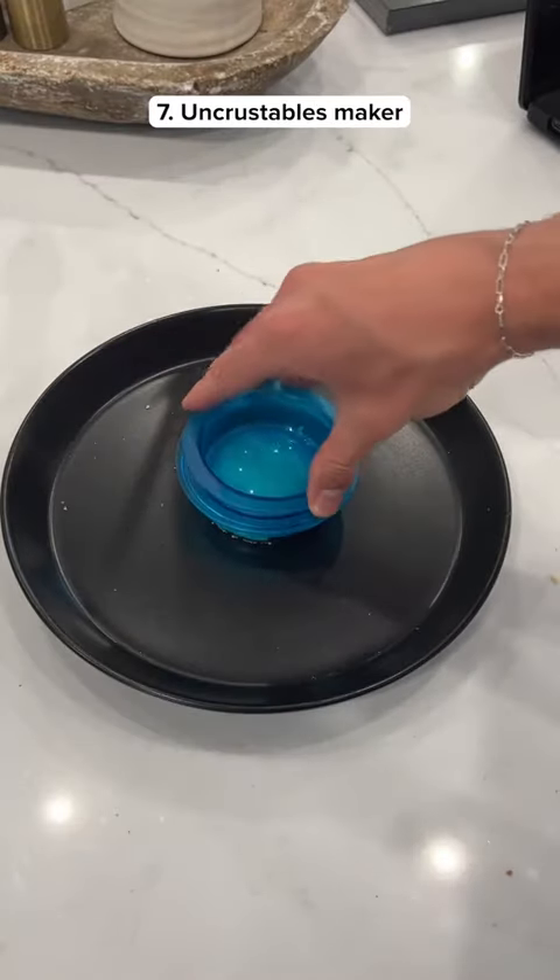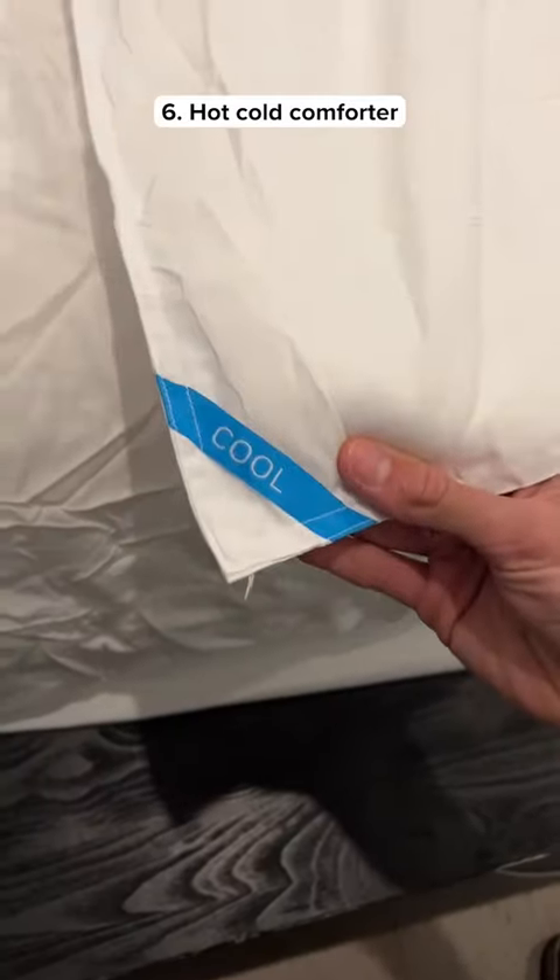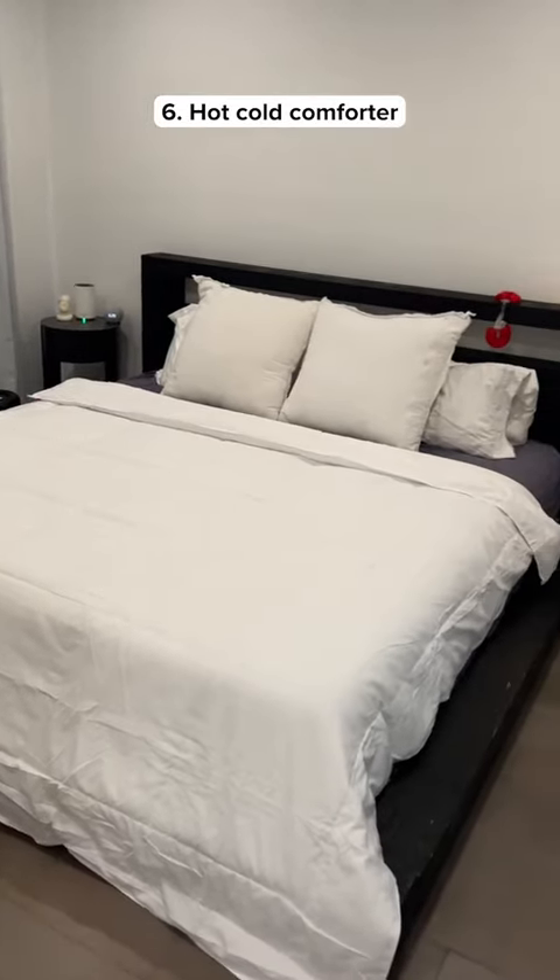This gadget removes the crust off your sandwiches so you can make homemade uncrustables. This is a comforter that has one side for hot sleepers and one side for cold sleepers, which is perfect for couples.